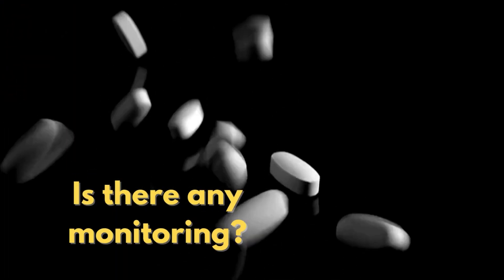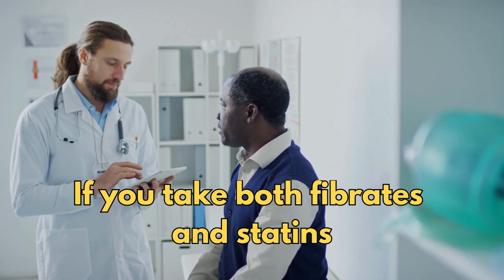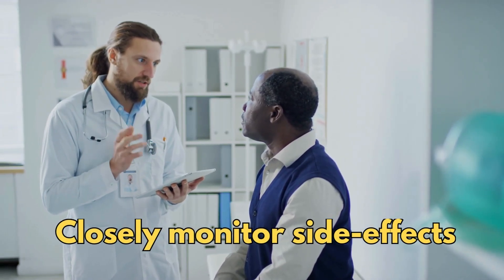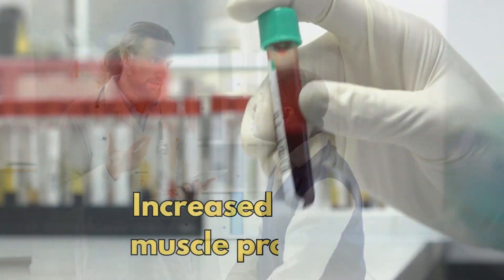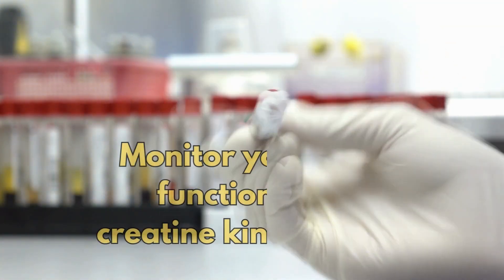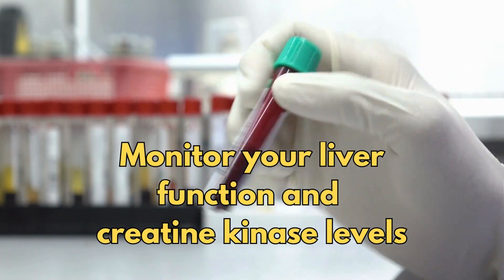Is there any monitoring required? If you take both fibrates and statins together, your healthcare provider will closely monitor for side effects, because some people may have an increased risk of muscle problems. You may have a blood test to monitor your liver function and creatine kinase levels.